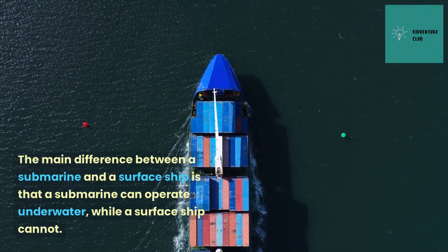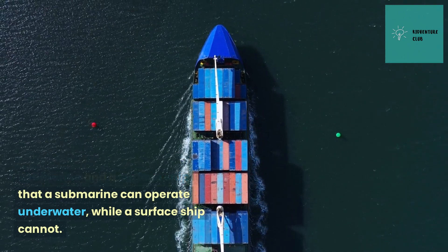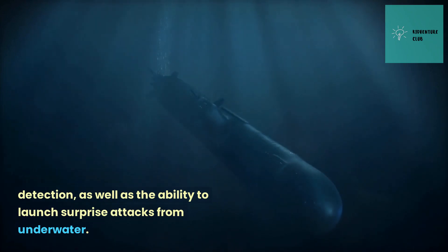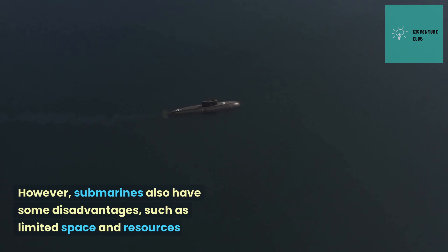The main difference between a submarine and a surface ship is that a submarine can operate underwater, while a surface ship cannot. This gives submarines several advantages, such as the ability to operate stealthily and evade detection, as well as the ability to launch surprise attacks from underwater. However, submarines also have some disadvantages, such as limited space and resources.